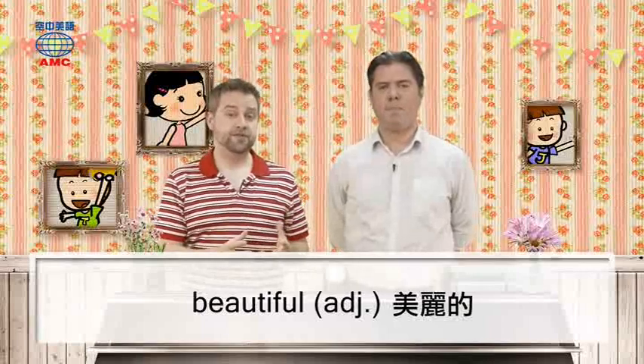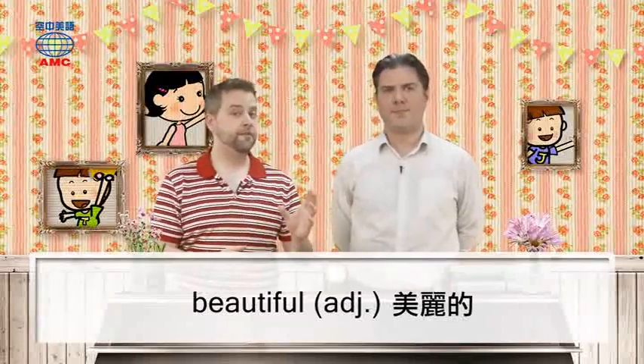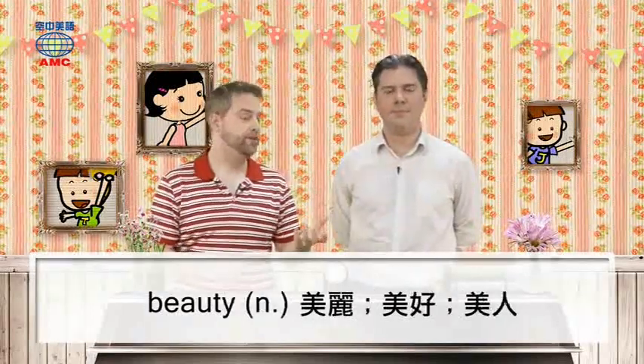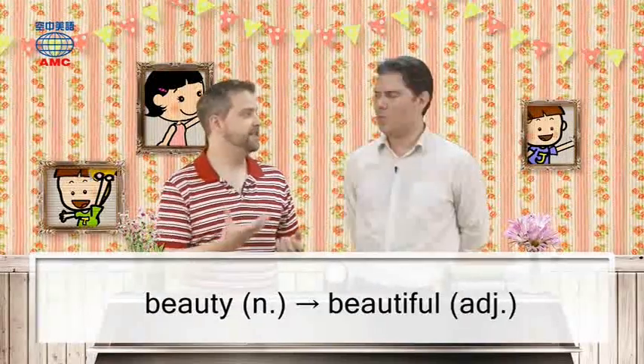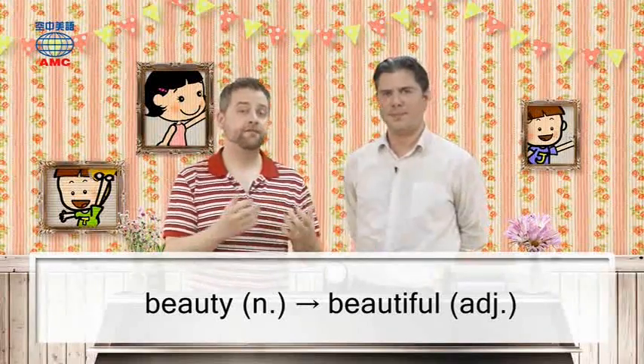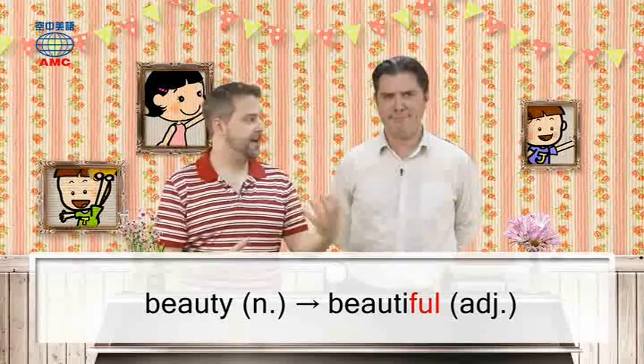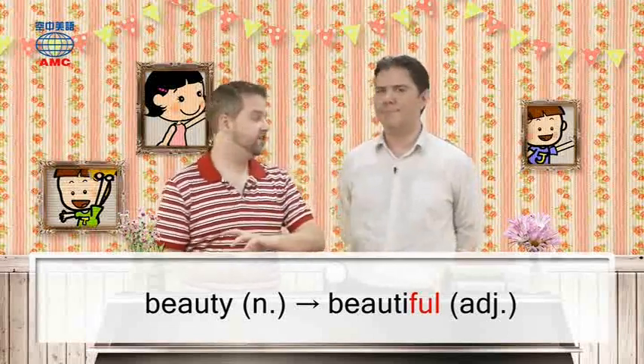One of the words we used in today's article was 'beautiful.' Beautiful is an adjective and it comes from the noun 'beauty.' So beauty is the noun, beautiful is the adjective. We use those last three letters at the end — FUL, or if there's a Y in the noun, IFUL — to change a noun into an adjective.